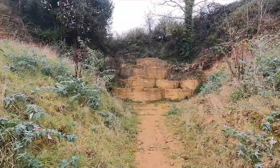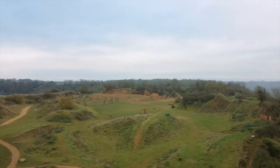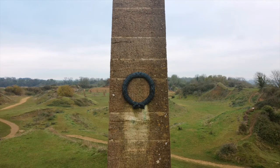Ham Hill is well known for its hamstone — an attractive honey-coloured building stone, a medium to coarse grained Jurassic limestone. Author and journalist Sir Simon Jenkins, who chaired the National Trust between 2008 and 2014, described hamstone as 'the loveliest building material in England.'